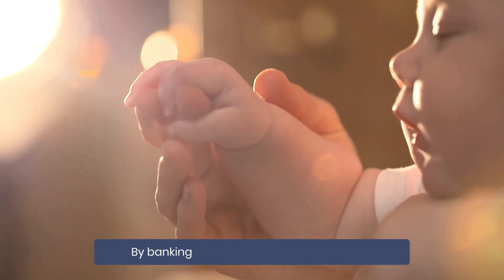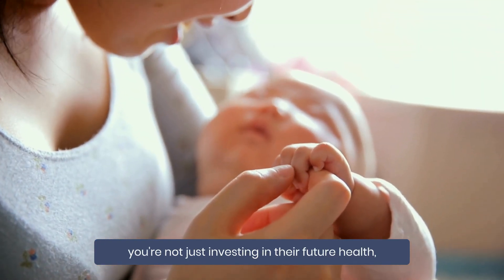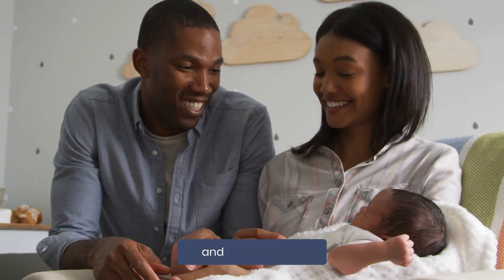By banking your baby's newborn stem cells, you're not just investing in their future health, but also potentially providing life-saving resources for siblings and even parents.